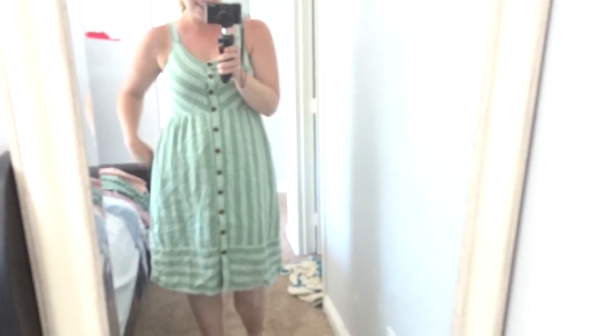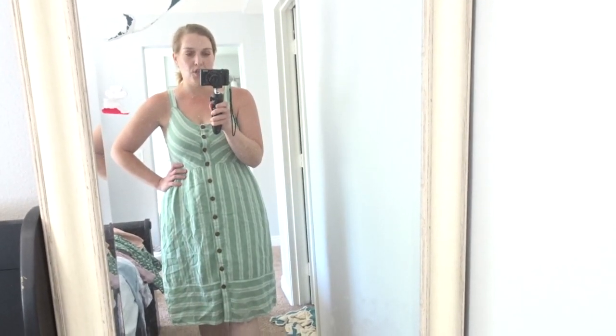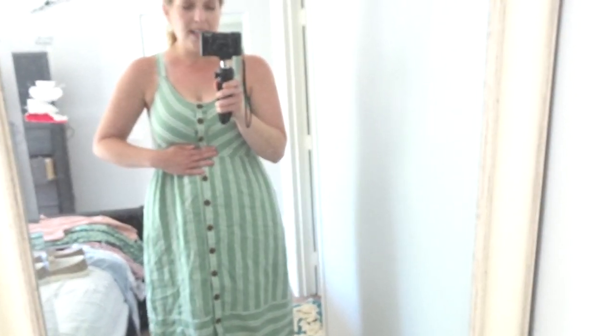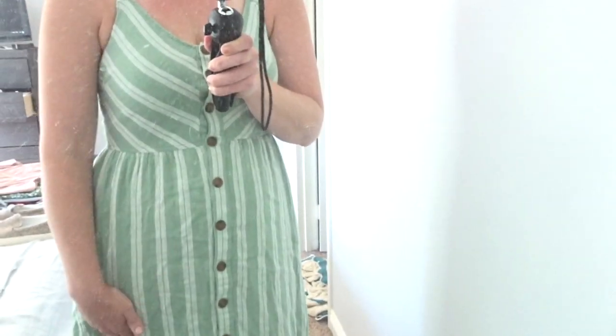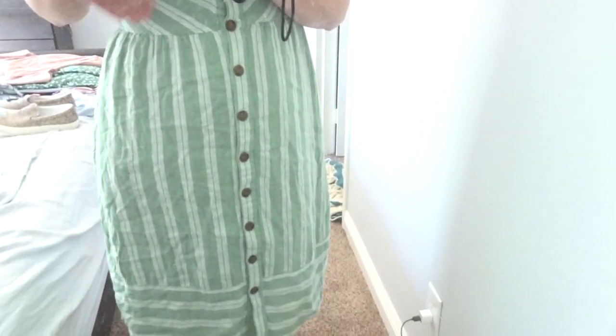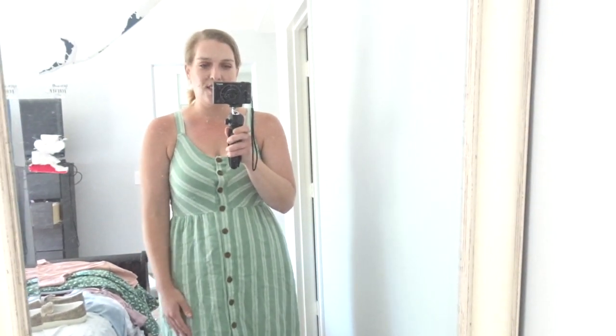When I find a dress I like, I get it in multiple colors. This is just such a complementary dress for my body type — it really cinches in at the waist to give you that small waist. And the striped lines go vertical, which is more flattering to my figure — having the lines going down vertically instead of horizontally. Such a great dress.